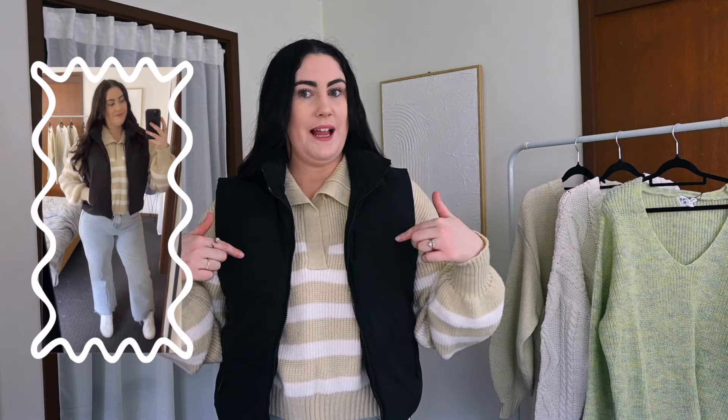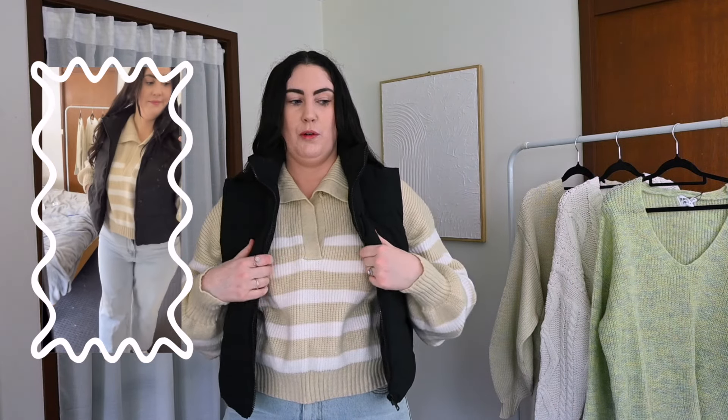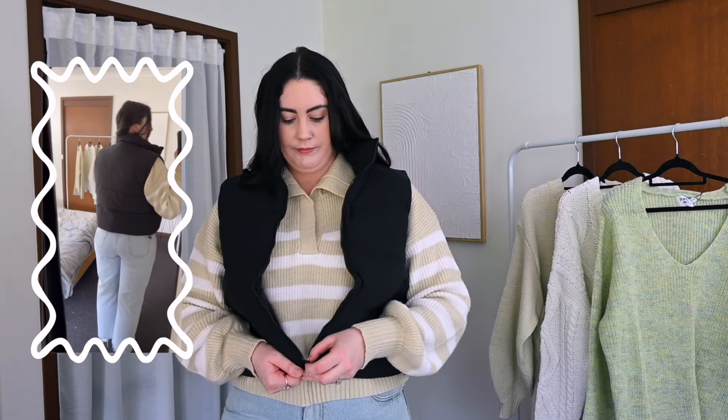I may butcher the name of this one — I believe the first word is a Spanish word and I don't speak Spanish. Anyway, this I think is called the Fuentes Puffer Vest in Black. It is pretty simple — it is a puffer vest, very very thick and warm and squishy. It's got two pockets on the side that zip up, and the vest itself zips up too.